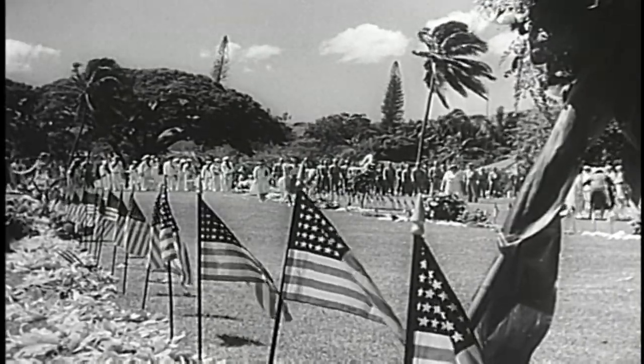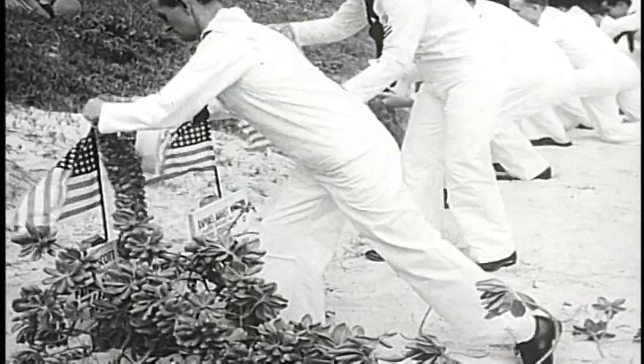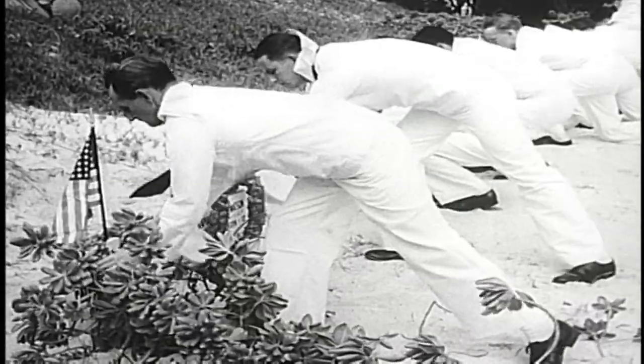Coming up on this 80th anniversary, I think it's really important for people to remember the sacrifice that they made, and that it is still very important.